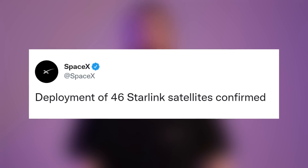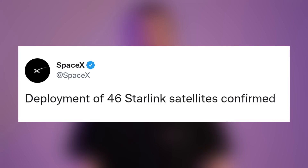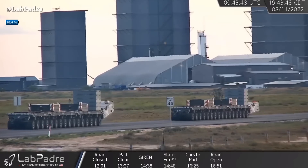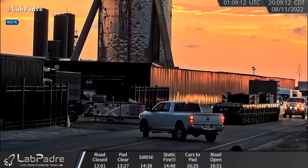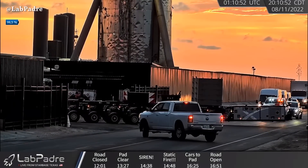We have confirmation from SpaceX of the deployment of 46 Starlink satellites. Yesterday, two of SpaceX's self-propelled modular transporters moved from the build site to the orbital launch site.